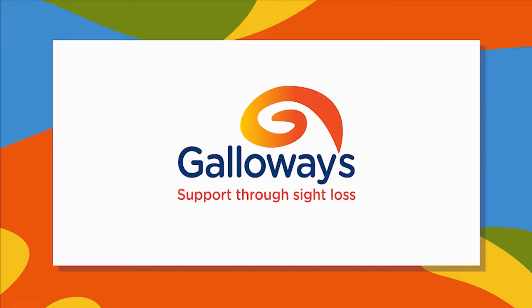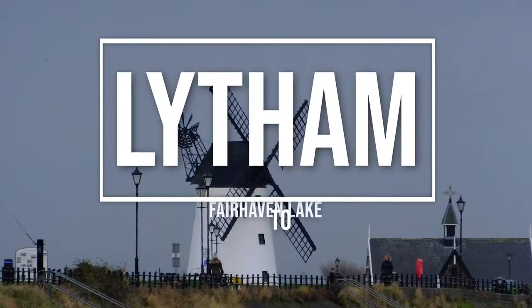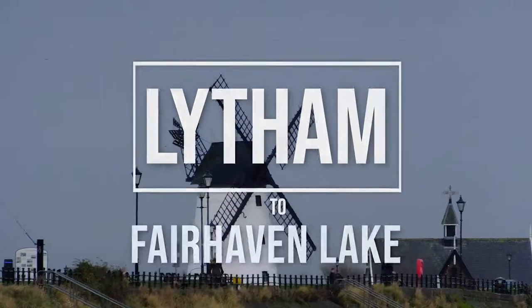Hey everybody, it's James and Jane again from Galloway's, bringing you on another of our video walks. This time we're at Lytham and we're going to walk along the prom towards Fairhaven Lake, around Fairhaven Lake, and then back to here at the start point which is just near the windmill. It's a bit of a chilly late afternoon, but we'll see what we can find for you. Stay tuned, let's go!